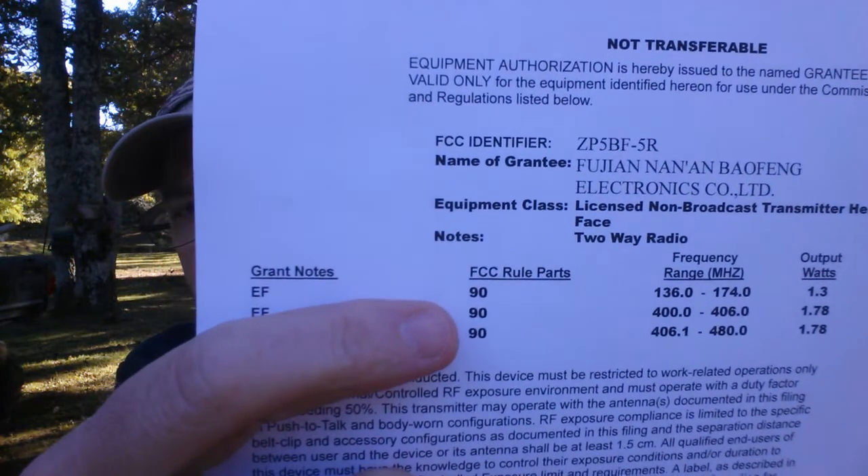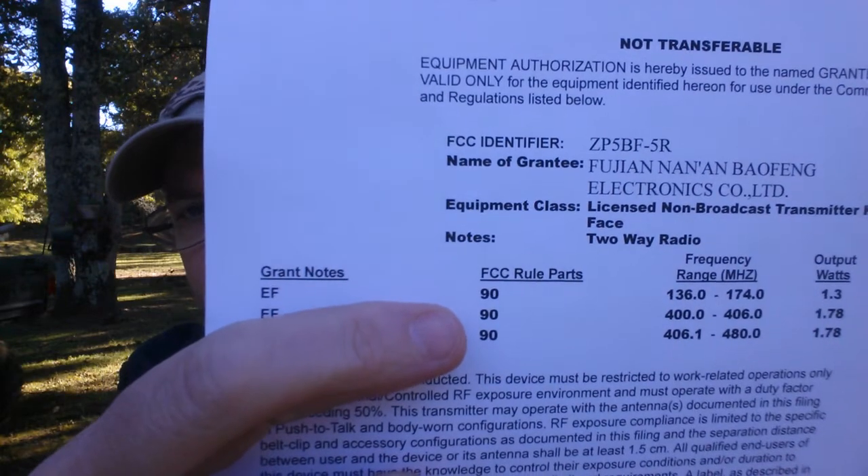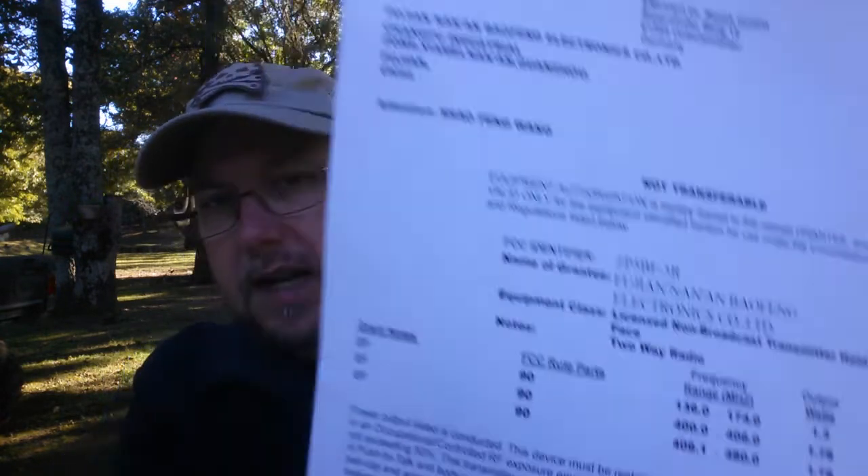What's happening is these radios are being type accepted under Part 90 — you see that right there, under Part 90. FCC regulations Part 90 covers business band radios, commercial radios.